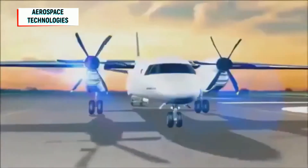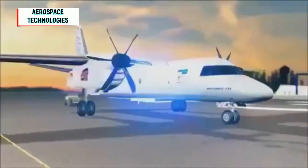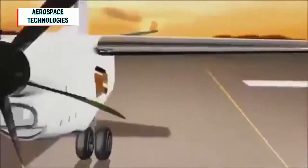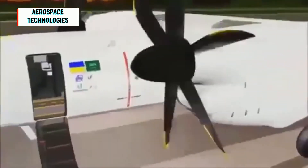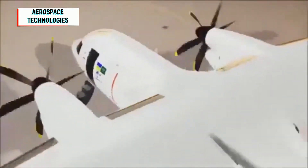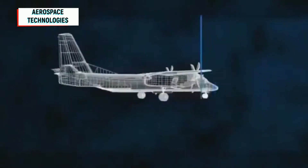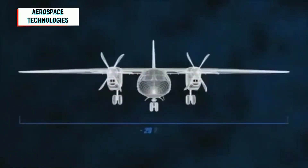The Antonov AN-132 program was started in April 2015 through a cooperation agreement between Ukrainian Antonov and Saudi Arabian King Abdul Aziz City for Science and Technology. Another agreement was signed with Taqnia Aeronautics Company, a subsidiary of Saudi Company for Technological Development and Investment, in May 2015 to develop and manufacture the AN-132 light cargo planes in Saudi Arabia.